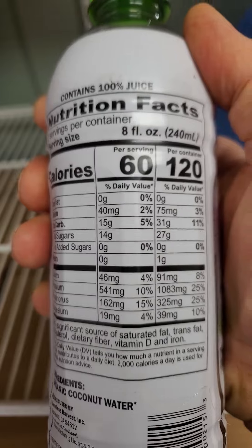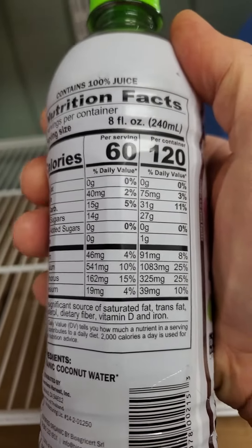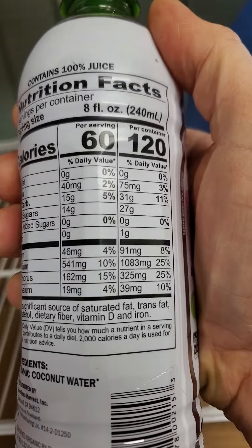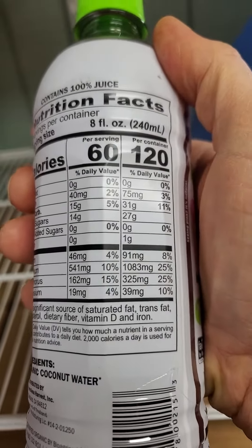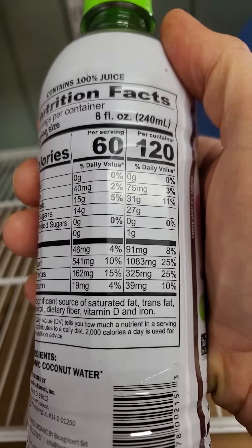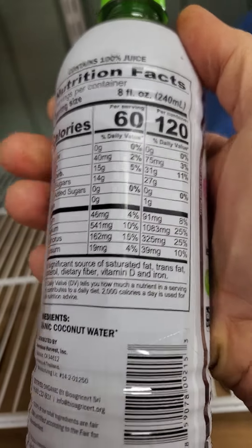Here are the nutrition facts. One bottle has 120 calories, no fat, no cholesterol, 75 milligrams of sodium, 31 grams of carbs of which 27 are natural sugars, and one gram of protein.